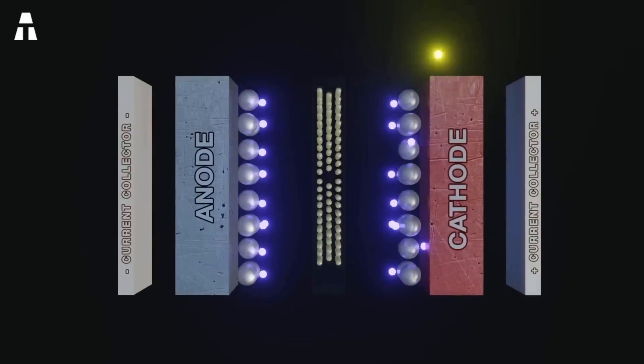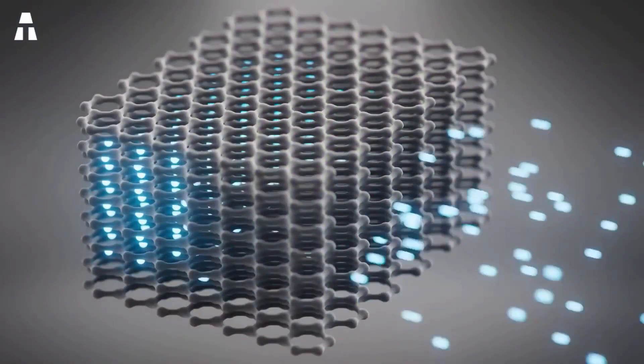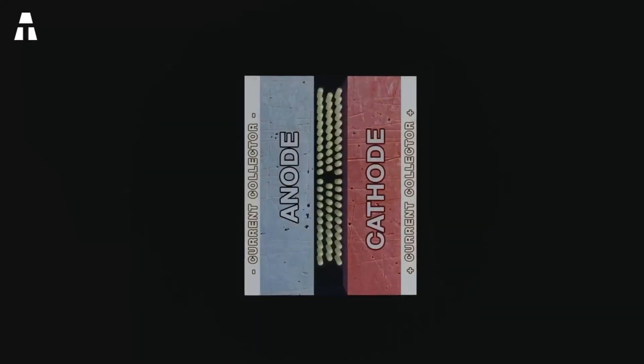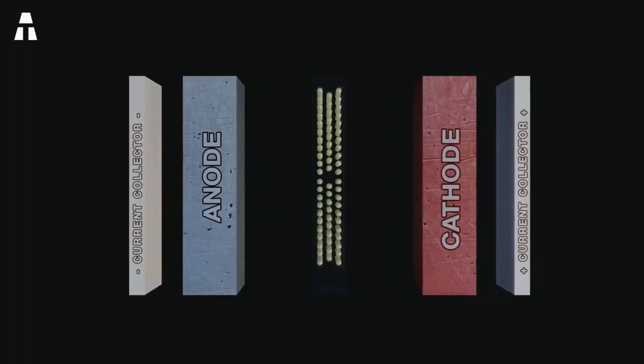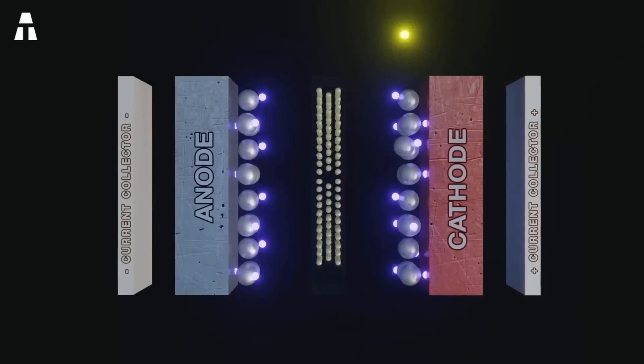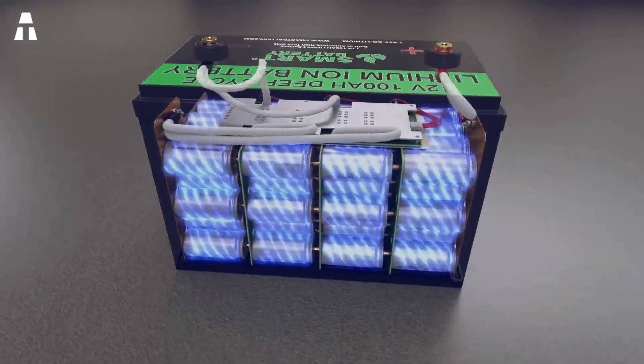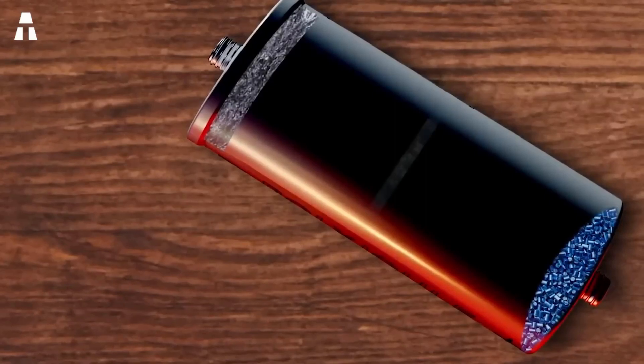In our previous videos, we've already discussed how a battery works. They're made from different materials and contain three major active components: an anode, a cathode, and an electrolyte. Energy is generated by chemical reactions between the materials, resulting in accumulation of electrons and ions at the anode. Like metal-based batteries, the reaction in a polymer-based battery is between a positive and a negative electrode with different redox potentials.